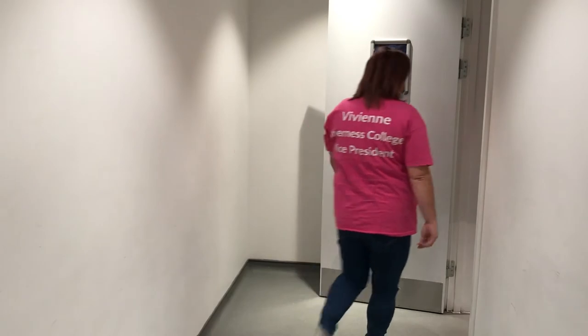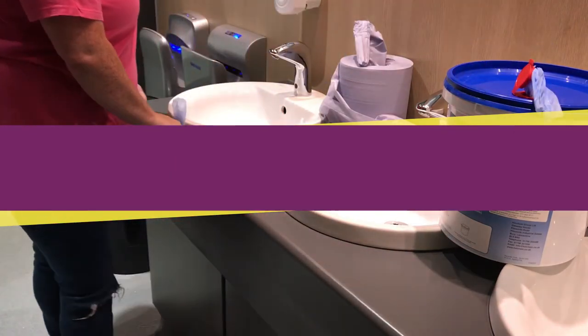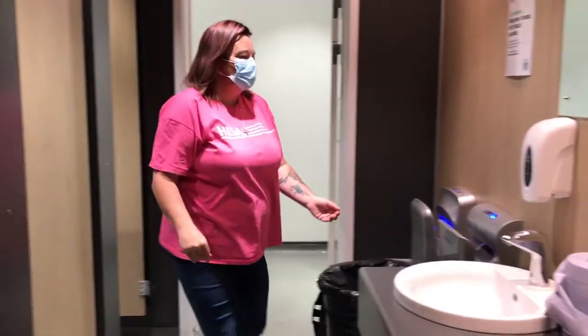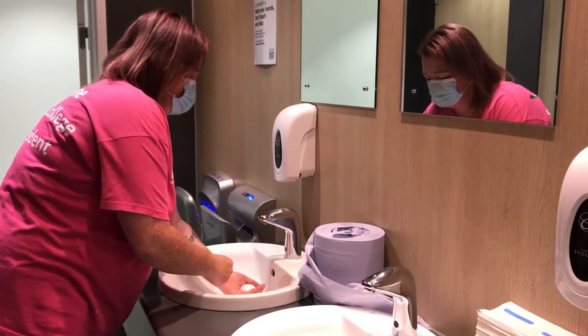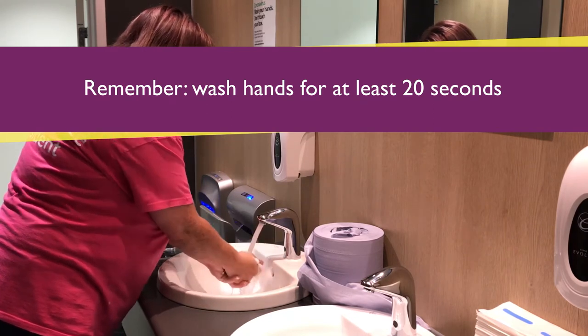Our toilets have also been adapted to minimise the risk of COVID-19 transmission. External doors are open to support social distancing; as a result, urinals will not be in use. Hand dryers have also been switched off — please use the paper towels provided instead. Remember to wash your hands with hot water and soap for at least 20 seconds.